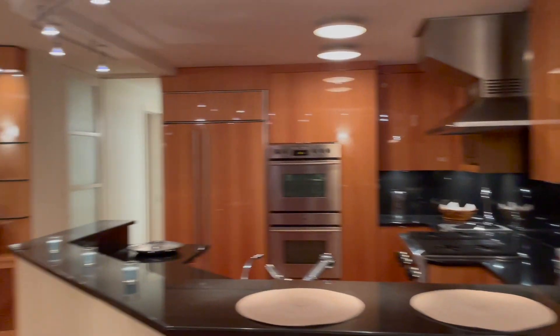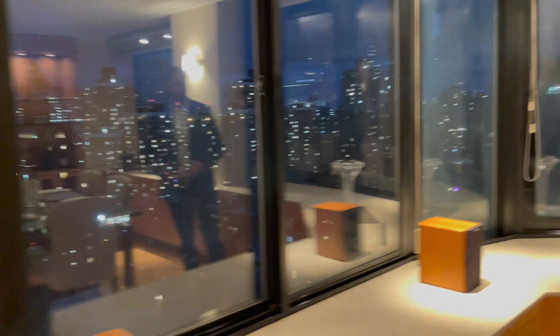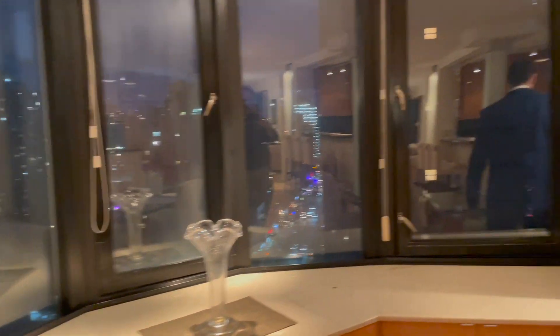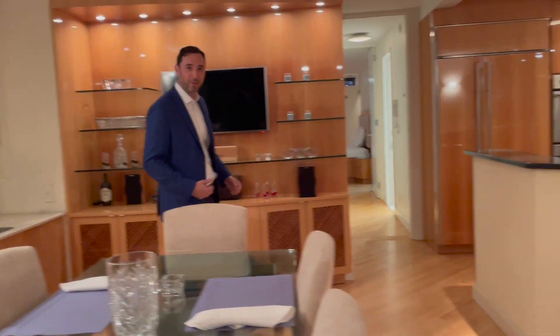Beautiful kitchen. This is a table for 10 people — it actually opens up. It's a huge dining room area with plenty of room for entertaining your favorite guests and your family.